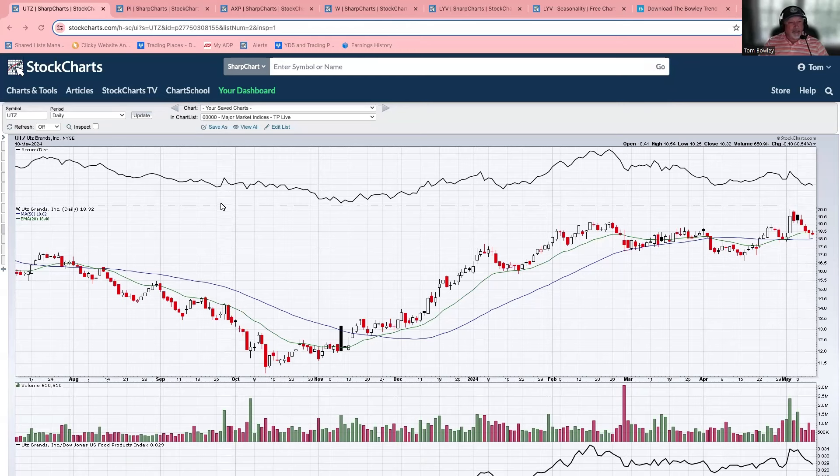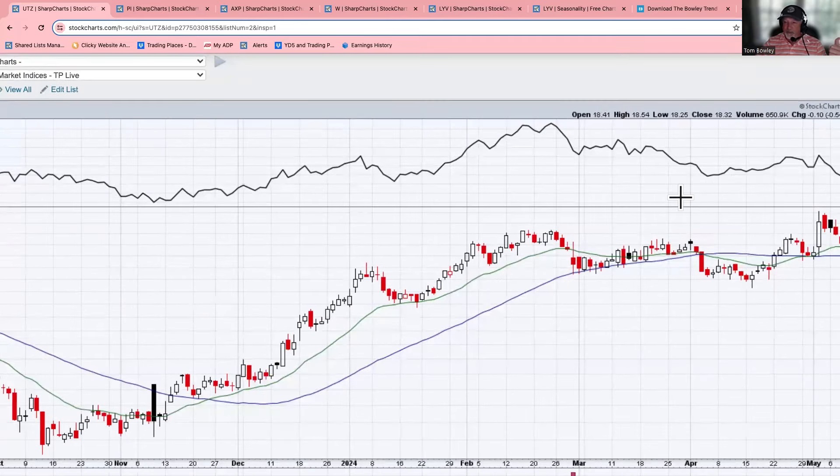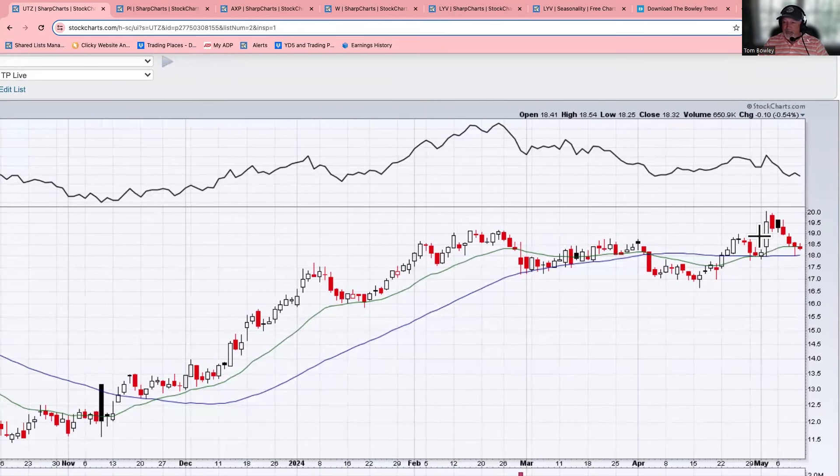I'm going to start off first with a company from our EADCL. If you can see right here - I'll blow this chart up so you can get a better look - you see that big hollow candle, moving from probably $18.40 at the open to above $19.60.